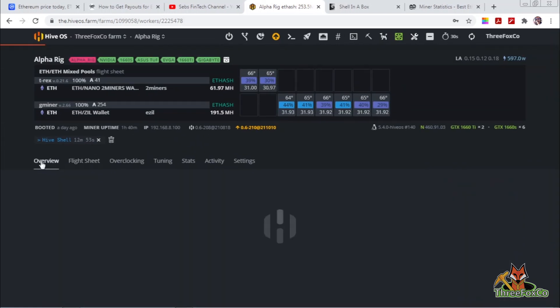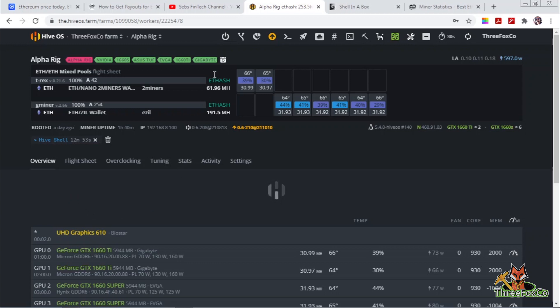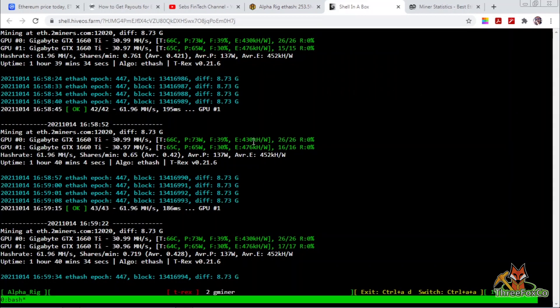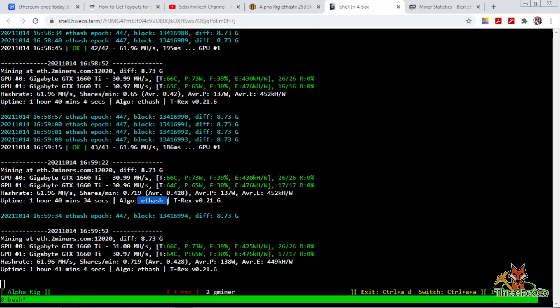Going back to the overview, you can see I'm already mining Ethash on 2miners with the new address I created. I've got 100% submitted shares — no rejected shares — already 42 shares submitted. The hash rate on these two cards is almost 31 megahashes per second at a very respectable 73 watts and 66 watts, so these cards are also running quite efficiently.